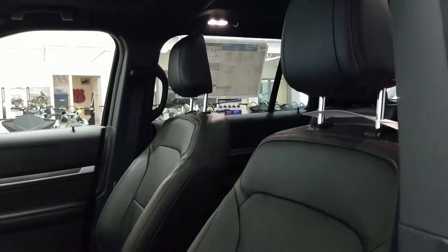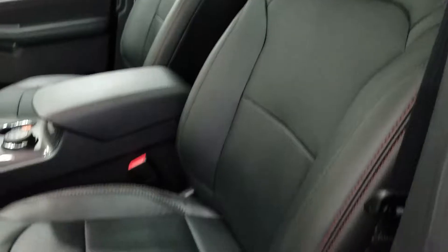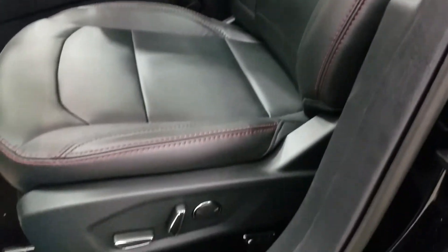We have black leather seats with race red stitching to accent the sport package. We have power controls at both sides, heated and cooled seats, and an overhead moon roof.